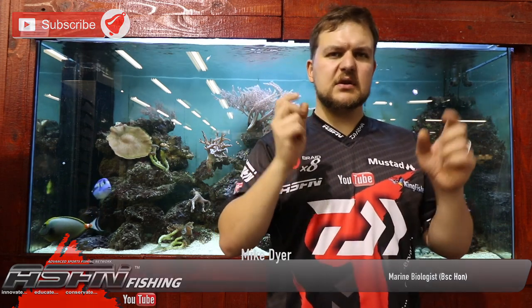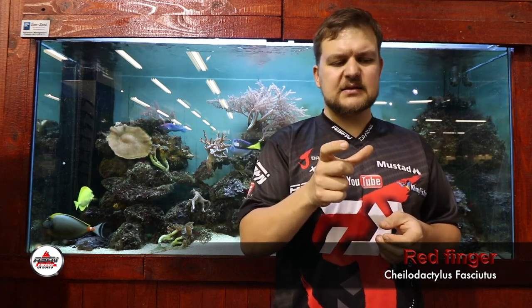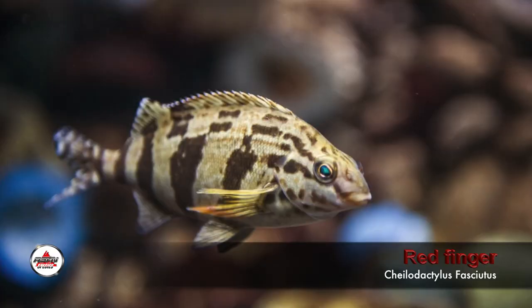We'll have the link in the description — go watch that one. This fish is very similar to that, it's just the colorations that are different. Same genus Chalodactylus, the red fingers is Chalodactylus fasciatus as opposed to the two-tone.